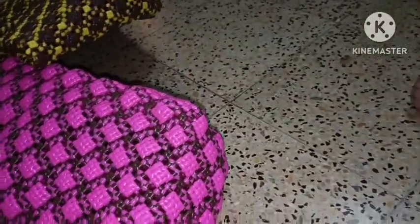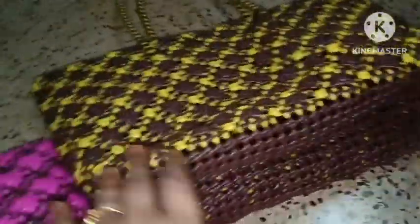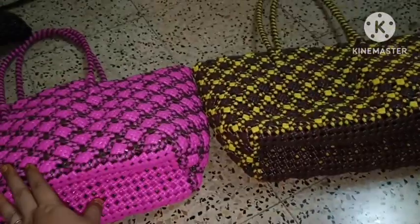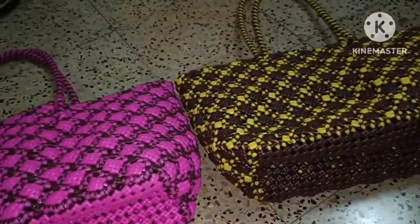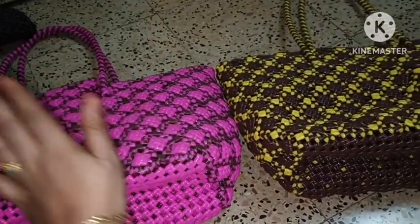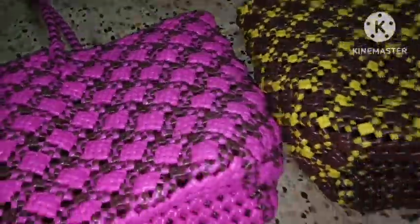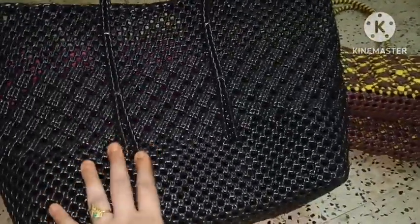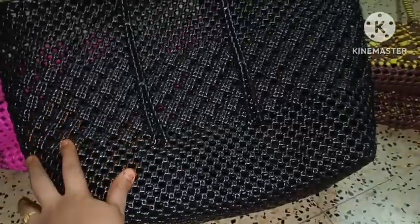We have two biscuit bags. If you want to buy a small bag, you can buy a small bag for 300. This is 300. This is 600. If you want to buy a small bag, the price is 600. This is 600.